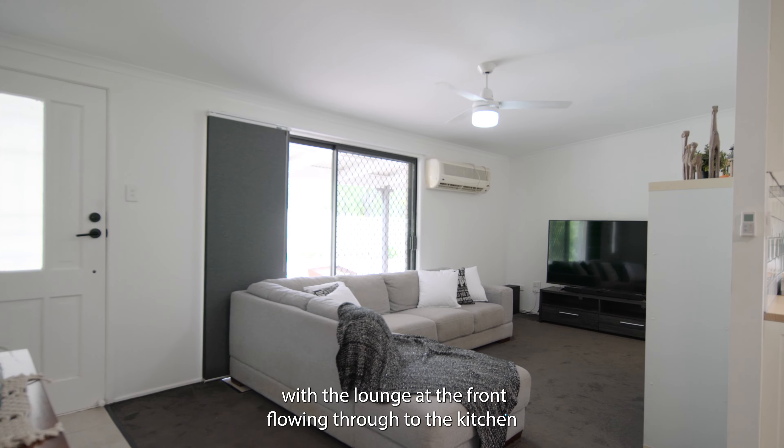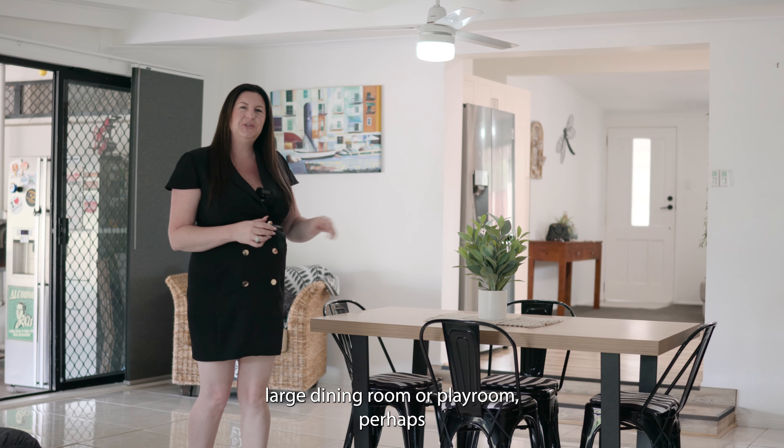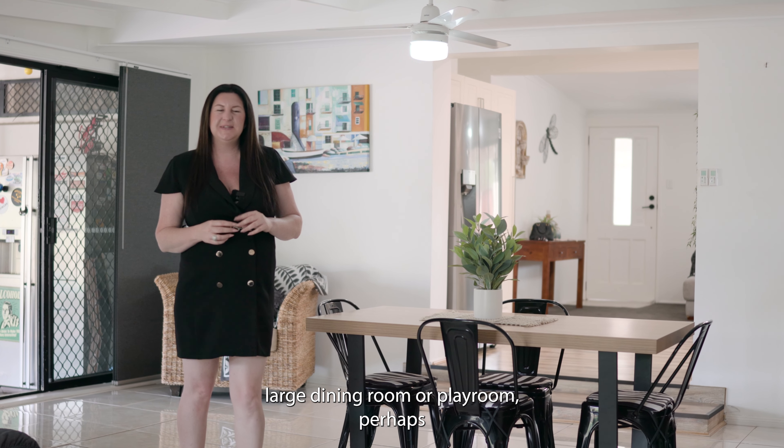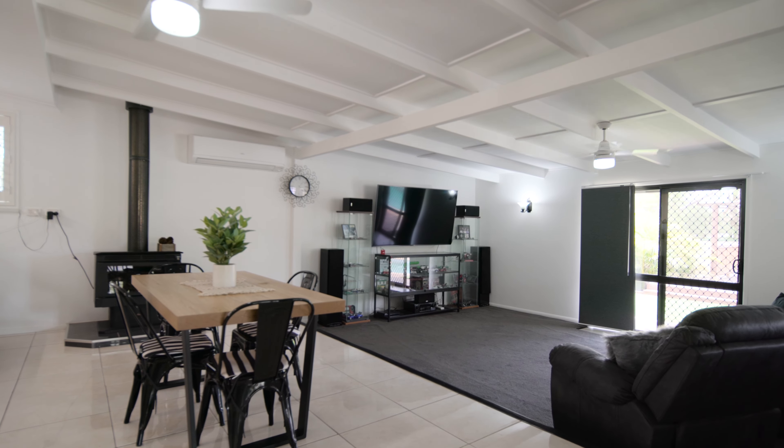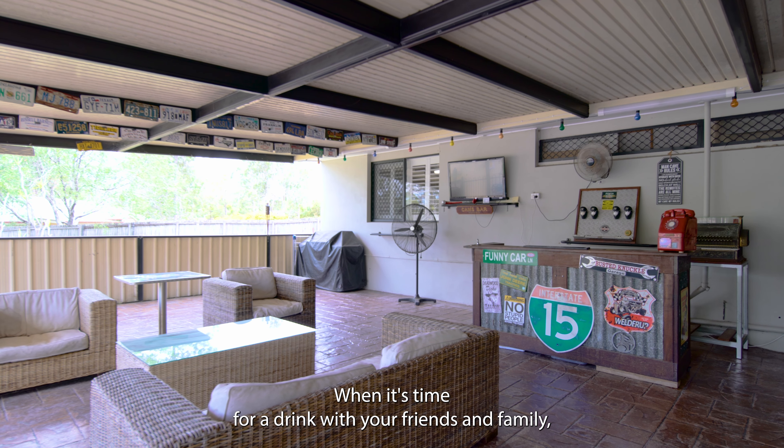This property has a great flow to it, including the multiple living areas — the lounge at the front flowing through to the kitchen, a large dining room or playroom perhaps, and this sunken lounge, perfect for indoor-outdoor entertaining.